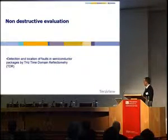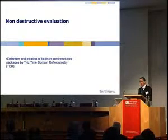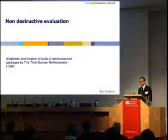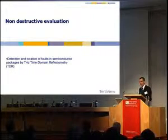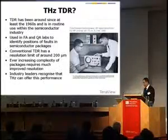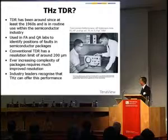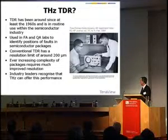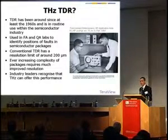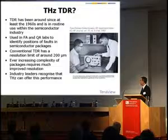The final example I want to get into is very current work on time domain reflectometry, or TDR. This work connects with the TerraNova project that Martin and others mentioned earlier, and some of this work has been done under that project. TDR has been around rather longer than I thought — since at least the 1960s. Hewlett-Packard were involved among others at that stage, and it's in routine use within the semiconductor industry for fault analysis and QA of packages.